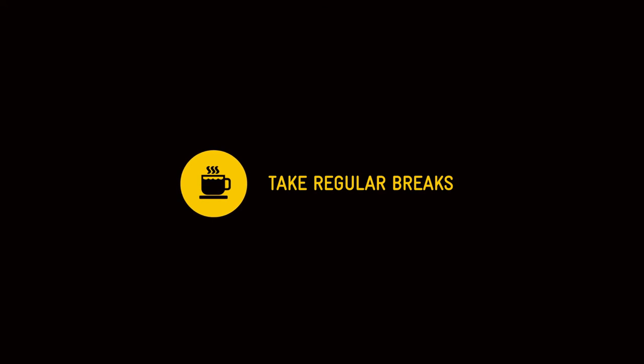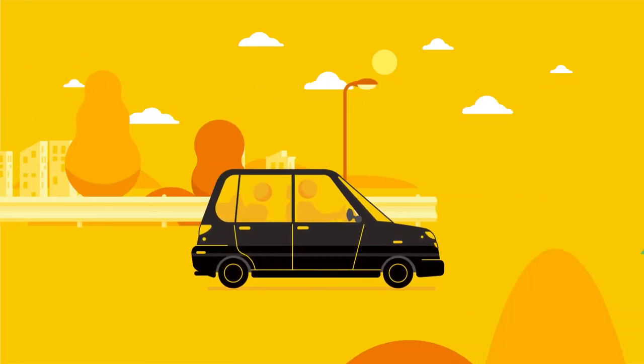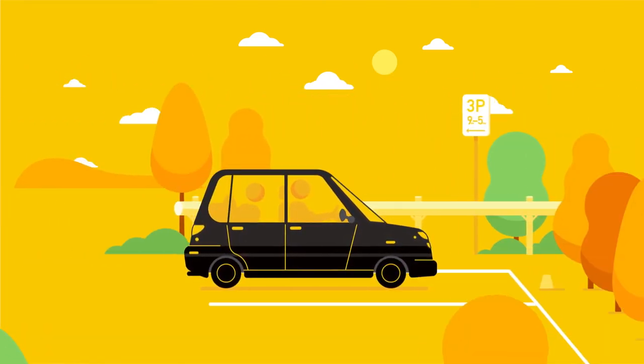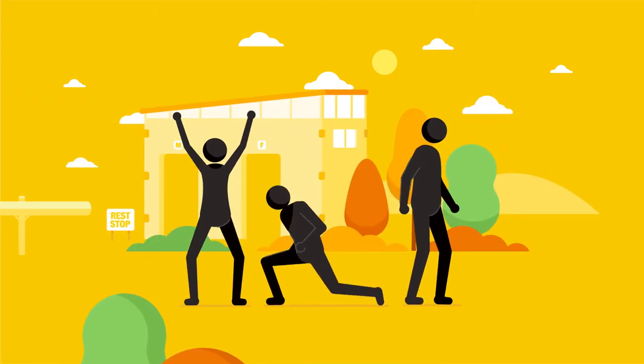When planning a long drive, have a good night's sleep before the trip, especially after a long flight to Australia, and where possible share the driving with your companions. Take regular rest breaks every two hours, get out of the vehicle and have a stretch.